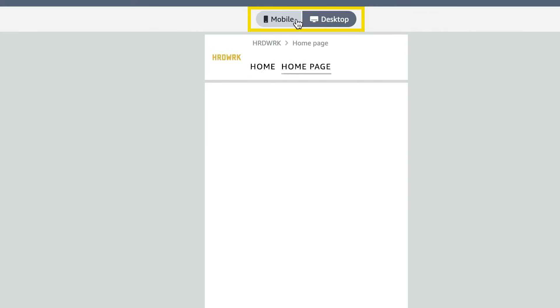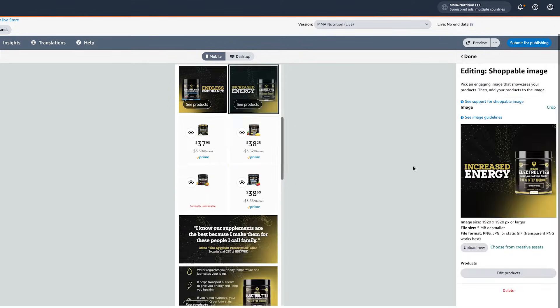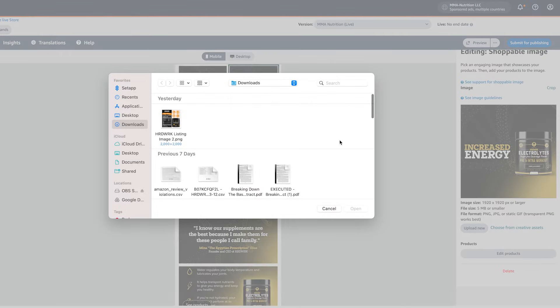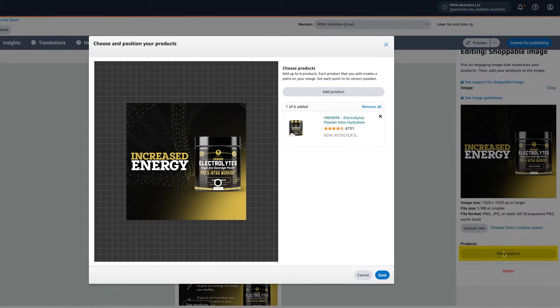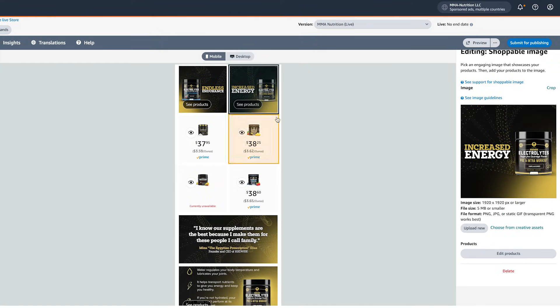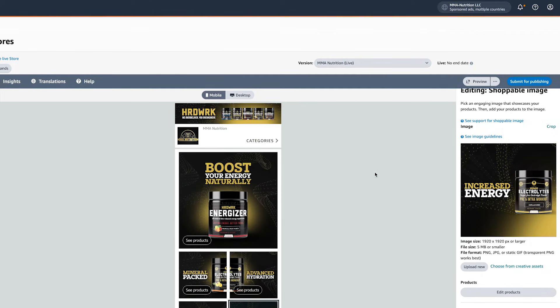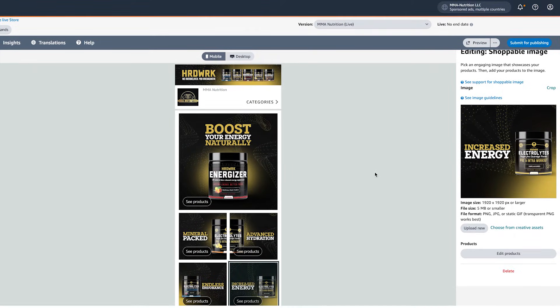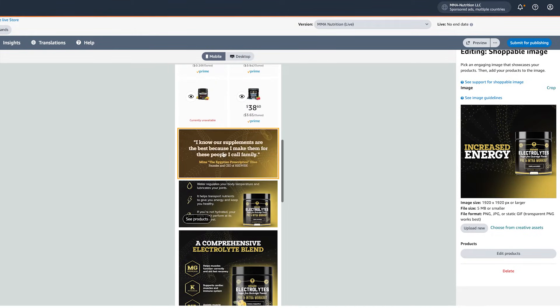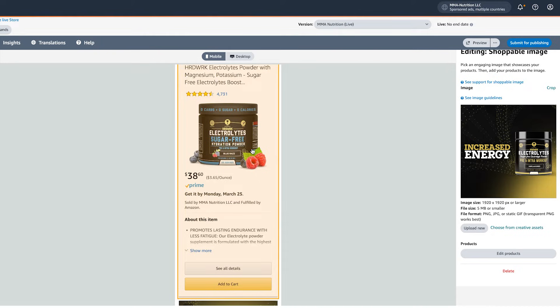You can toggle between mobile and desktop to see how it's going to look in both views. This is the actual MMA Nutrition store. These are all shoppable images — I can click on one, and I can Upload New images or add a new image. I can click Edit Products and add a product by typing in Hard Work to choose from the products. That's how you add shoppable images. For the design, I went to other brands and looked at them for inspiration — they have a banner at the top, shoppable images, and images that talk about the product. I didn't want to overcomplicate it, I just wanted to get it done so I can have a brand store, and then over time I improved it. Once you build the store, it takes about 24 hours to go live on Amazon.